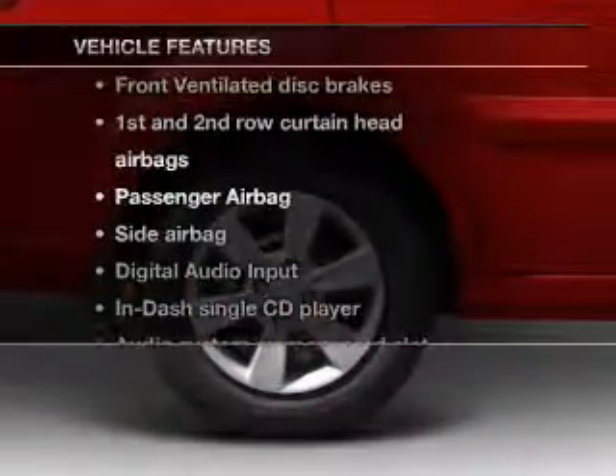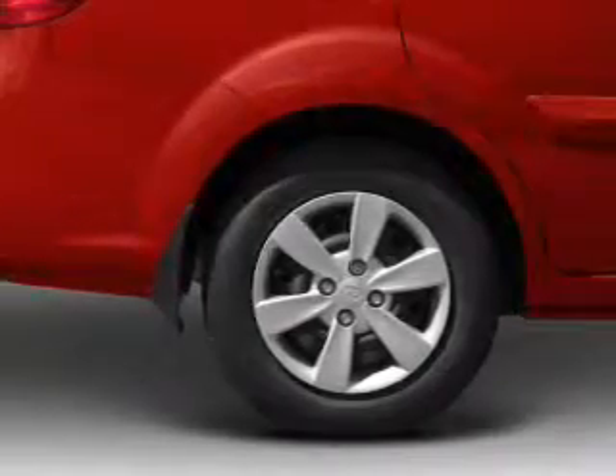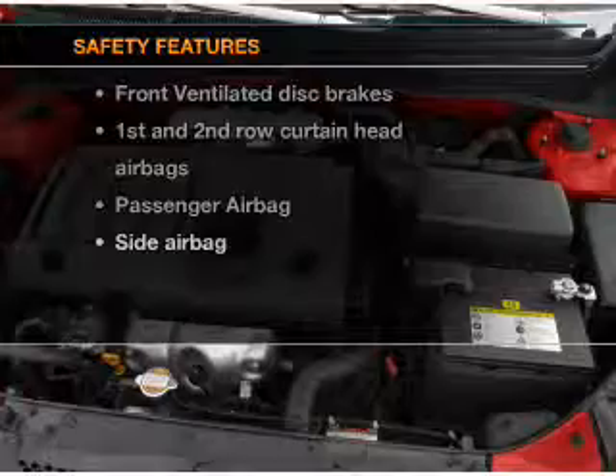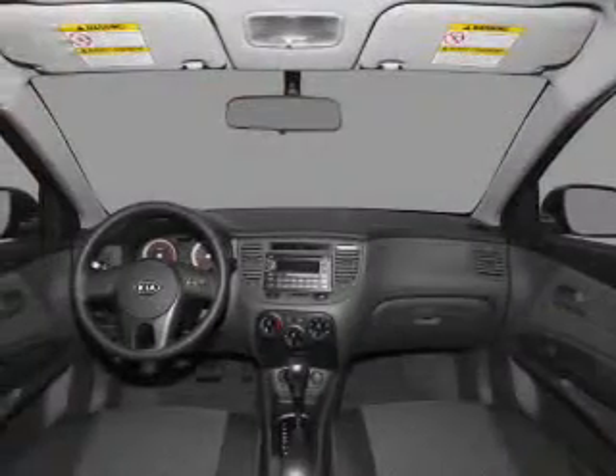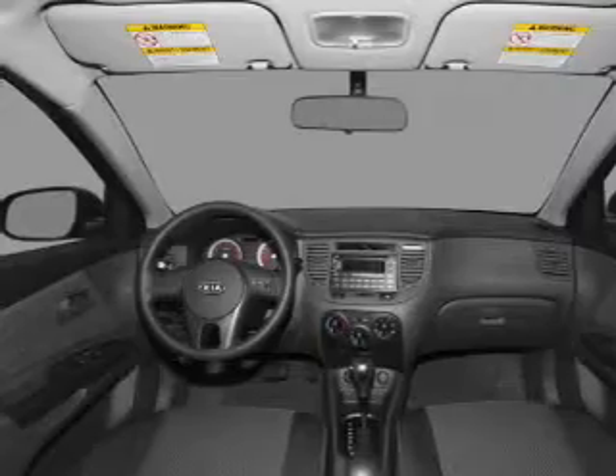Plus, enjoy these notable features that are included in this vehicle: air conditioning, and AM-FM stereo with a CD player. And for your peace of mind, the following safety equipment is included: front ventilated disc brakes, passenger airbag, side airbag, and curtain head airbags.